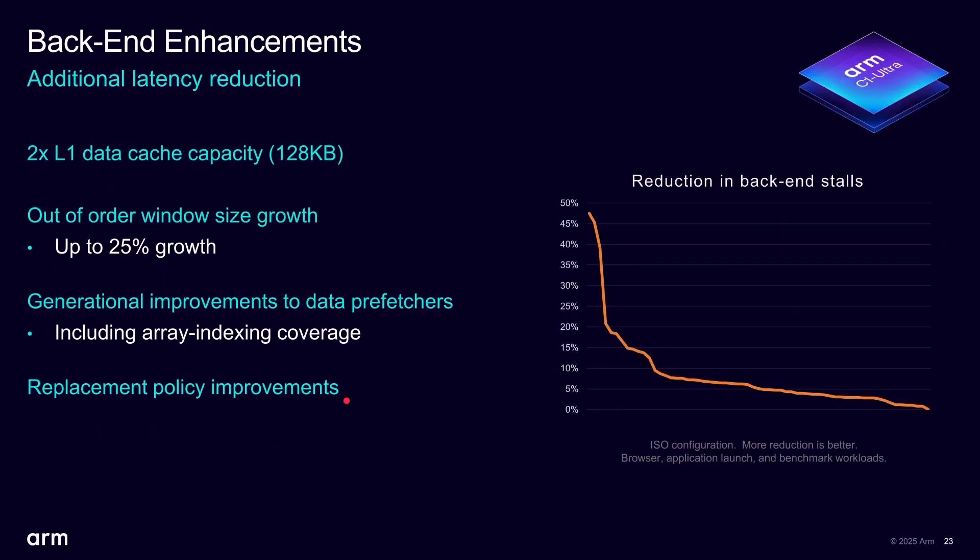At the back end, the L1 data cache capacity has been doubled — from 64K, which ARM CPUs have used for years, up to 128K. The increased out-of-order window also benefits the back end, and there are general improvements to data fetchers. The chart shows back-end stall reductions across workloads — zero means no regression, but in many cases there's improvement of up to just over 45%, which is impressive.